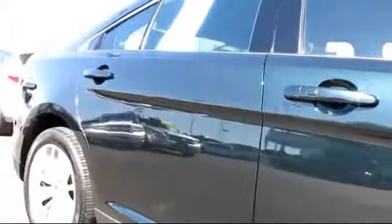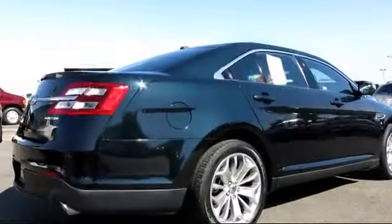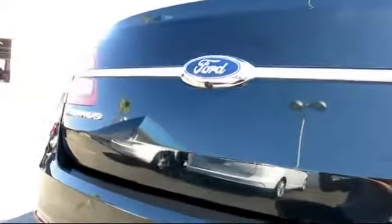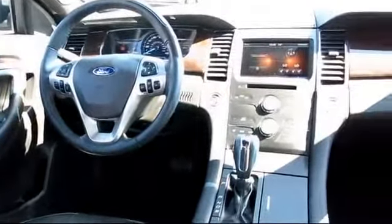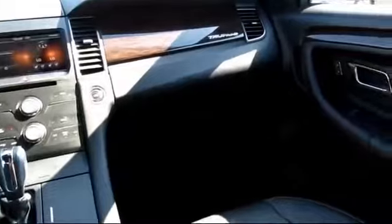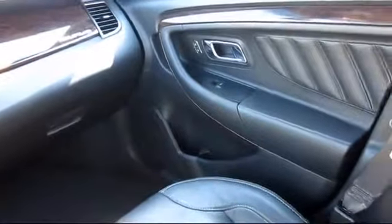This vehicle has less than 25,000 miles on the odometer. Every certified pre-owned Ford vehicle is given a rigorous 172-point inspection by Ford factory-trained technicians, and every certified pre-owned vehicle is backed by a seven-year, 100,000-mile powertrain warranty from the original purchase date, plus 12-month, 12,000-mile limited warranty coverage with roadside assistance.